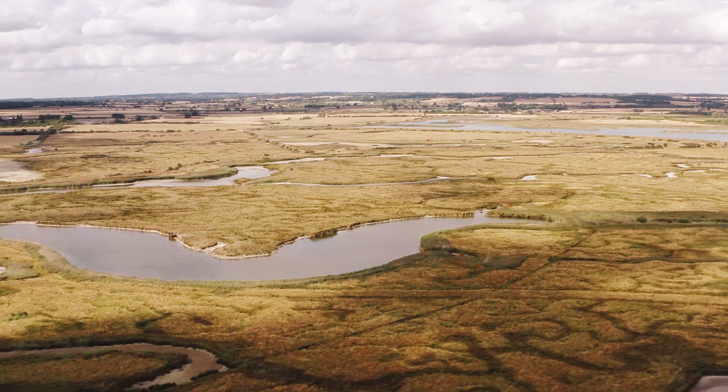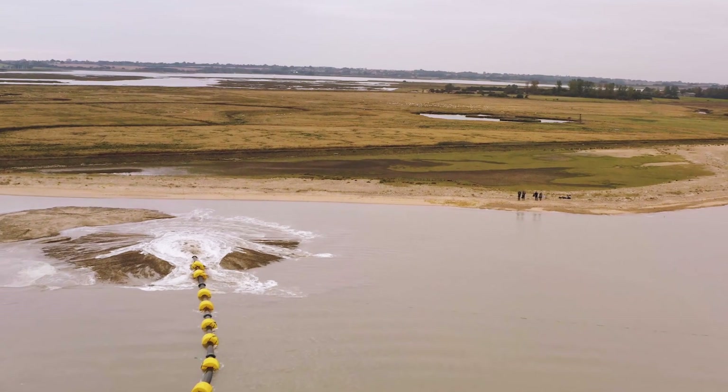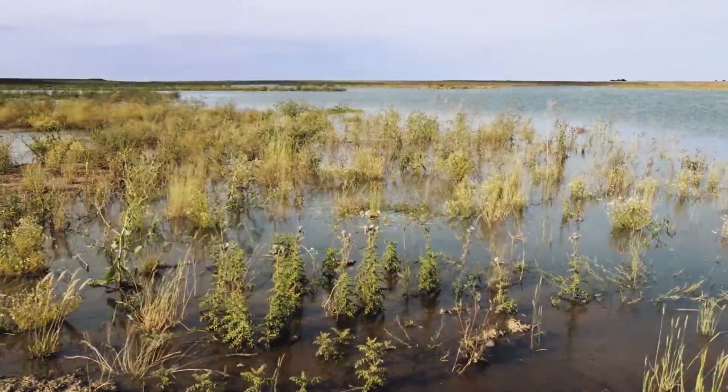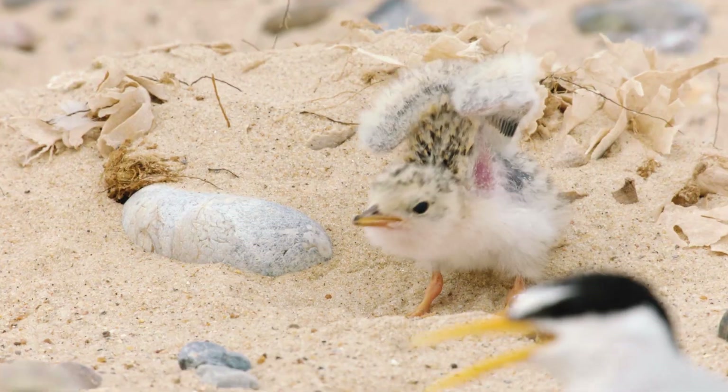The main focus of the project is to restore the sites we've got — creating new islands, regaining water control, creating salt marsh, using the beaches we've got so that birds can be successfully nesting on those. This is the meat and bones of the project on the ground.